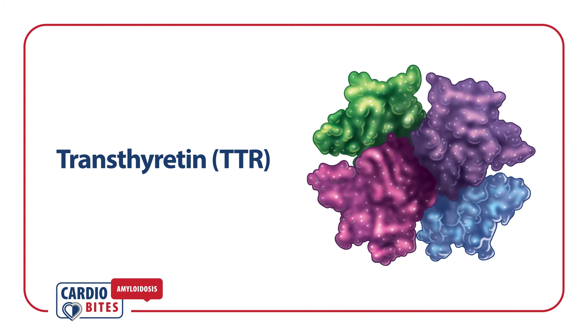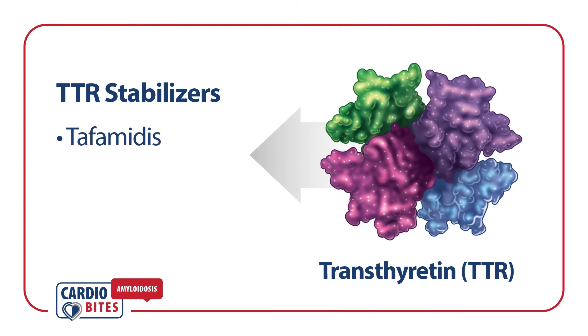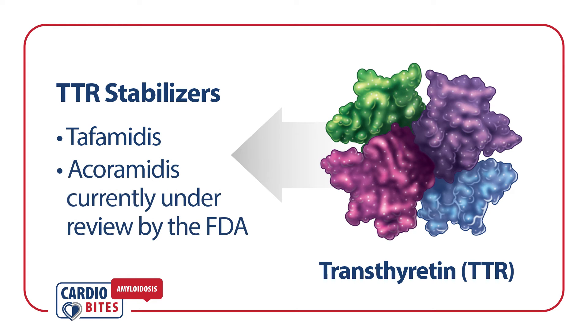TTR stabilizers bind to the TTR tetramer to prevent misfolding and subsequent deposition of amyloid fibrils. Tafamidis is currently approved for the treatment of ATTR-CM, and another therapy, Acoramidis, is under review by the FDA.